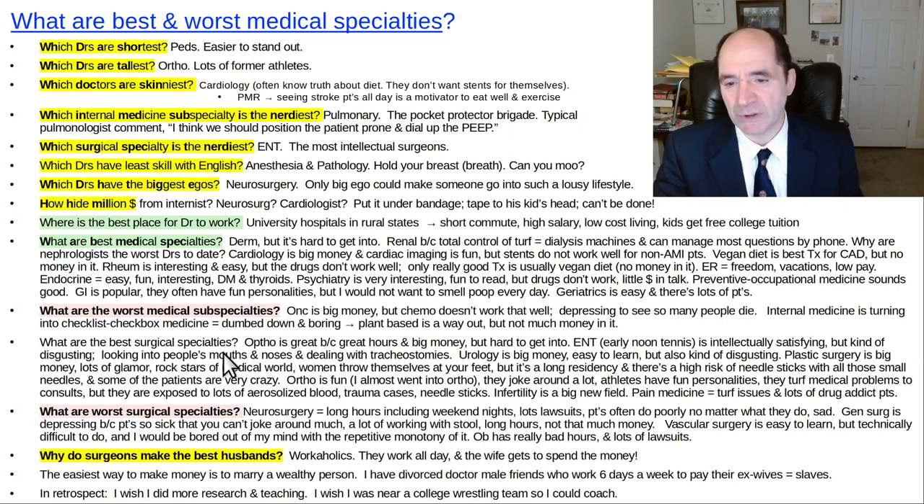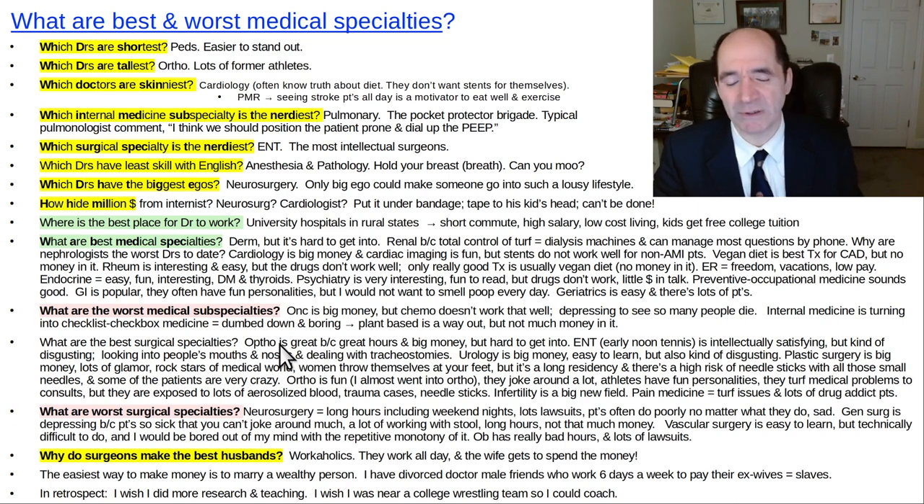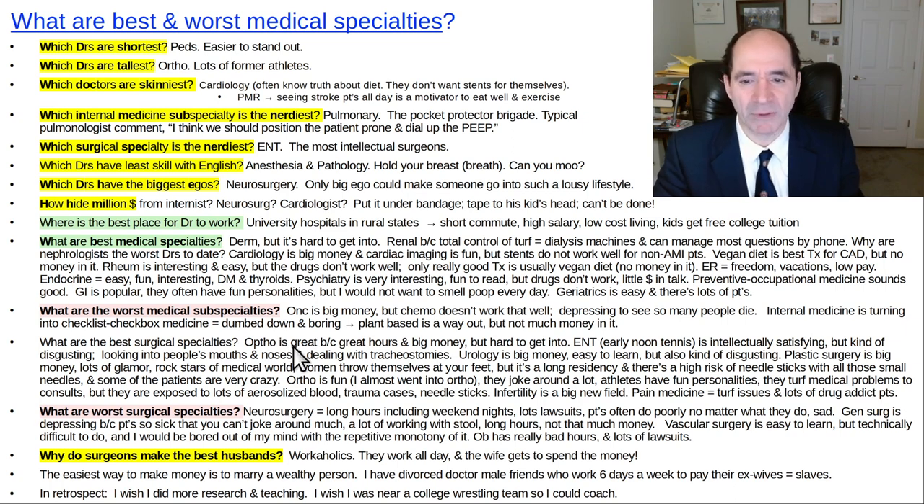What are the best surgical subspecialties? Ophthalmology is great — they can often restore a person's vision, one of the highest cure rates in medicine. Give a person glasses and they can see well — it works, it's not BS like so much in medicine. They make big money and have good hours, so ophthalmology is one of the hardest fields to get into. I didn't like looking into a person's eye, putting my face next to somebody's face — that was one of the things that turned me off from it.